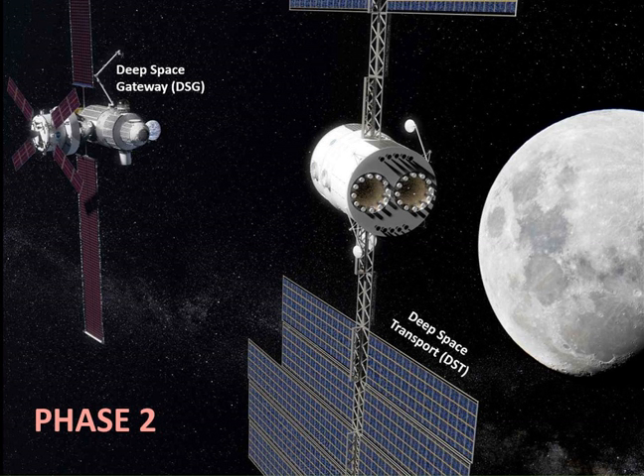External payloads might include cameras, telescopes, detectors, and a robotic arm. When performing a lunar flyby for increased velocity, the initial target for exploration is Mars, with other suggested destinations including Venus and a sample return from a large asteroid.